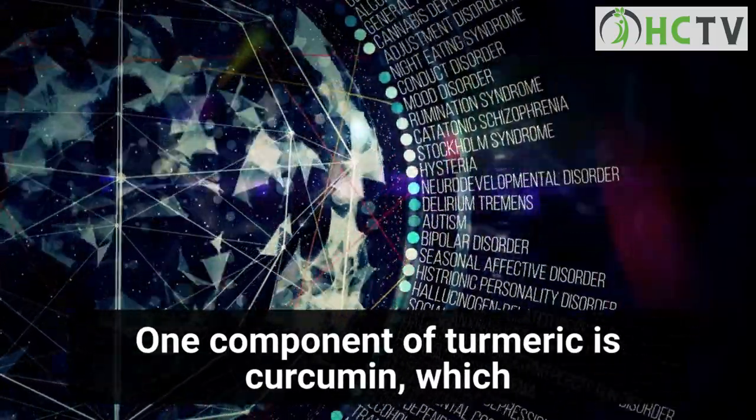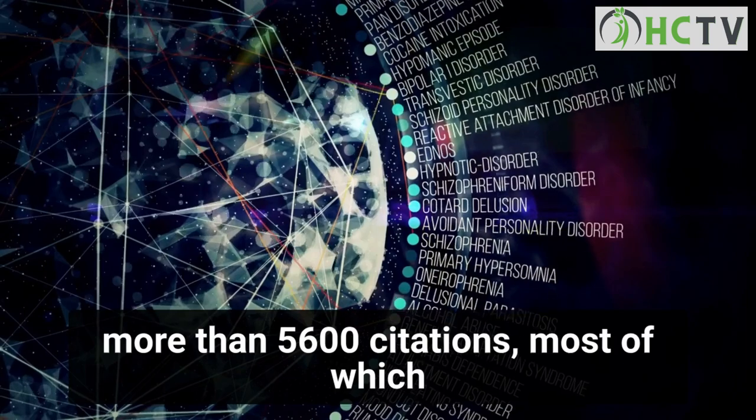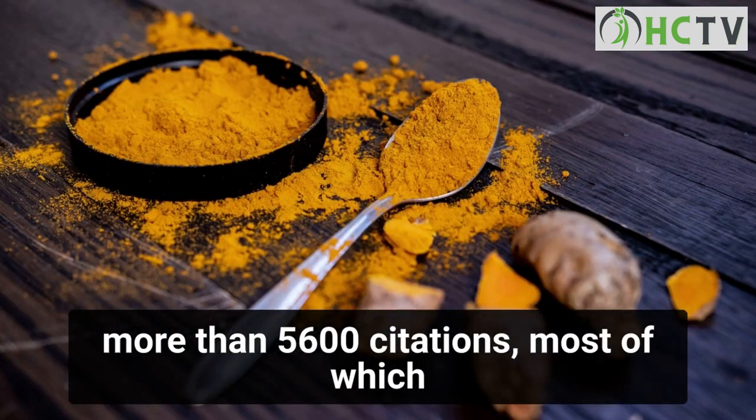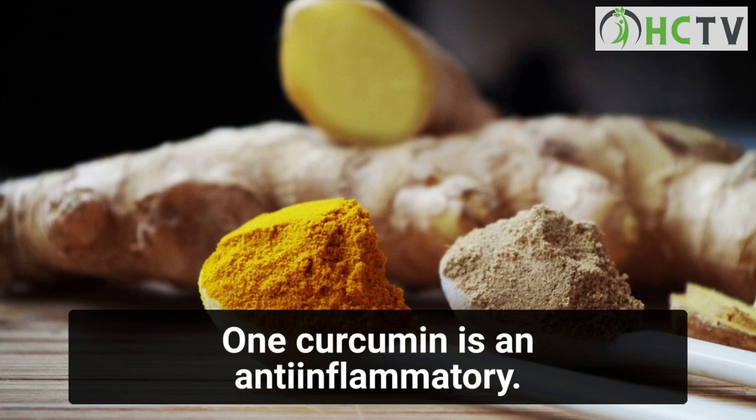Curcumin, one component of turmeric, has been extensively studied, as indicated by more than 5,600 citations, most of which have appeared within the past decade. Benefit one: curcumin is an anti-inflammatory.